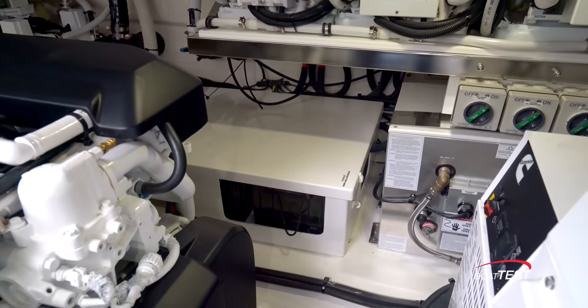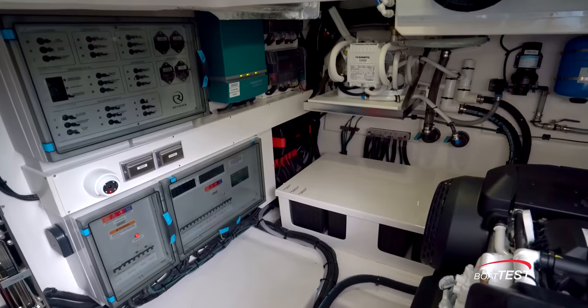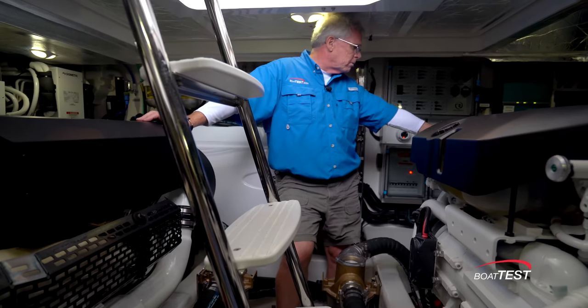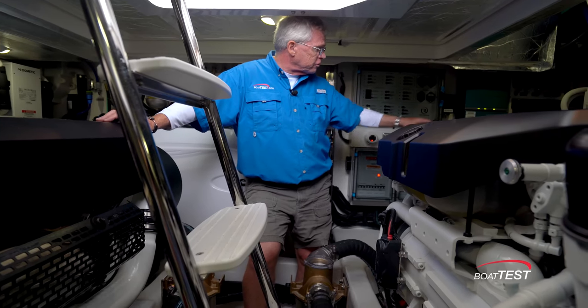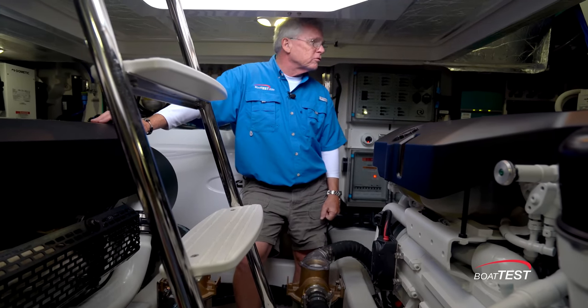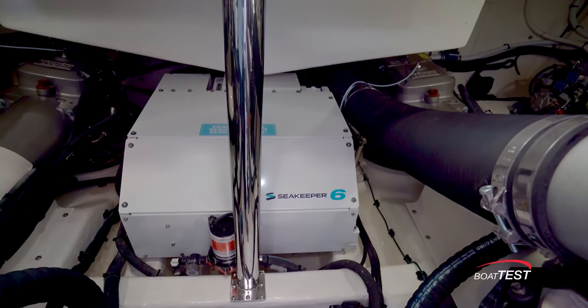House batteries are just below, a 21.5 kW generator right here, fuel filters just above, and there's a fixed firefighting system right behind me. I've got more batteries over to the side and there are electric battery switches just above, accessible from the helm with electronic switches. And right in the middle of the aft section, a SeaKeeper 6 gyro stabilizer.